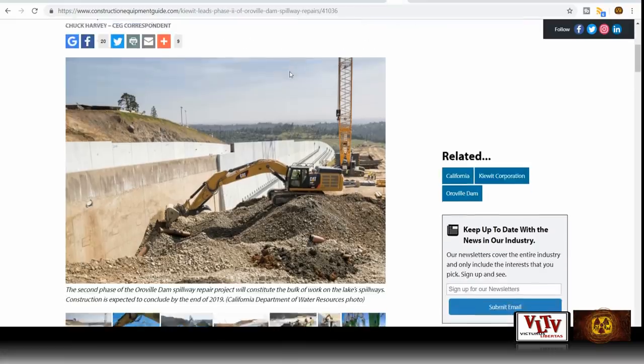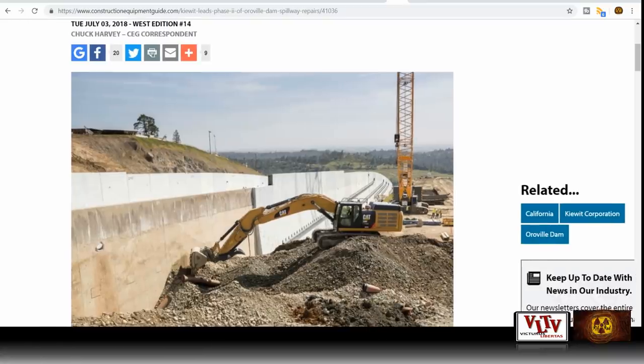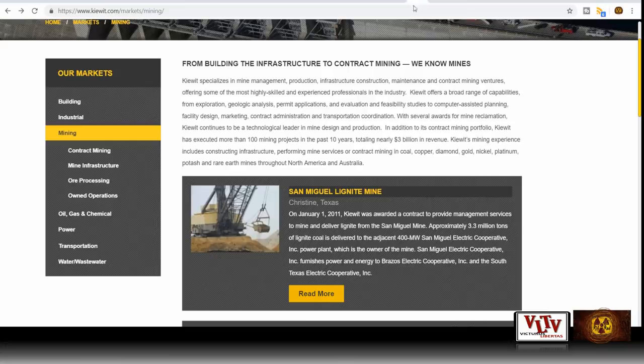Somebody left me a comment talking about these guys — I guess you pronounce it Kiewit. Kiewit leads Phase 2 of Oroville Dam Spillway Repairs, so this is the construction company chosen to do the repairs. The Kiewit brothers started in 1884. The interesting thing about these guys is that they're also contract miners. Kiewit specializes in mine management, production, infrastructure construction, maintenance, and contract mining ventures, offering some of the most highly skilled professionals in the industry.